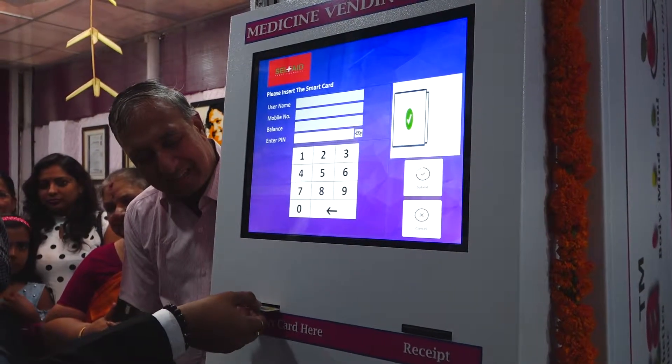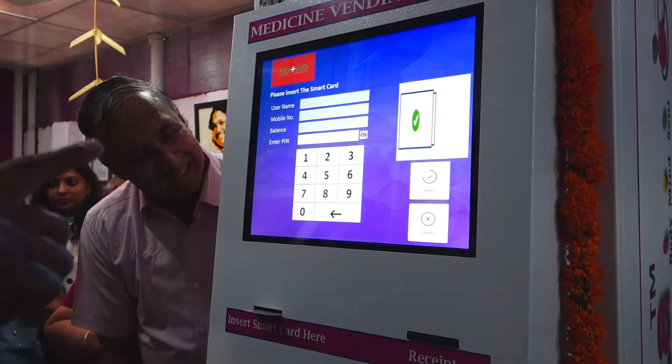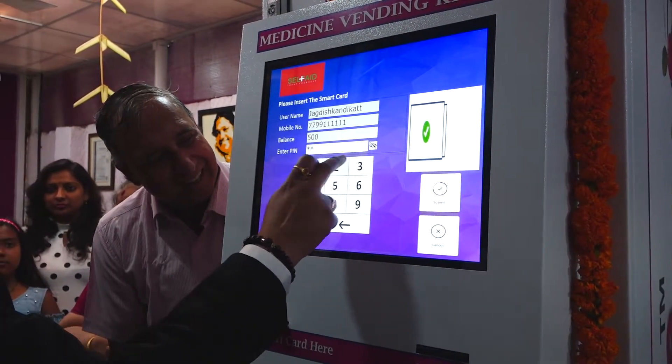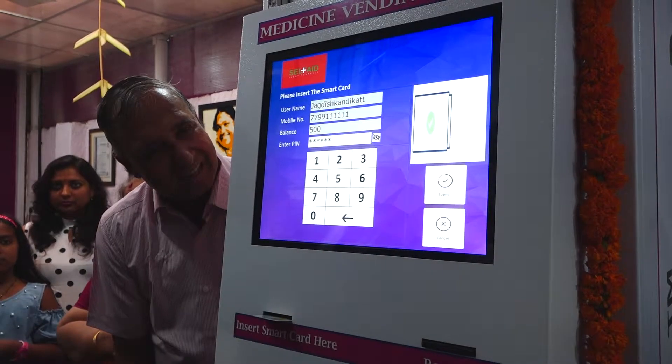Anytime Medicine Machine is a service which allows patients to consult through phone or online with doctors and avail the required medicines through a medicine vending machine. It helps in cases where physical consultation is not required or the patient is not in a position to travel to the clinic.